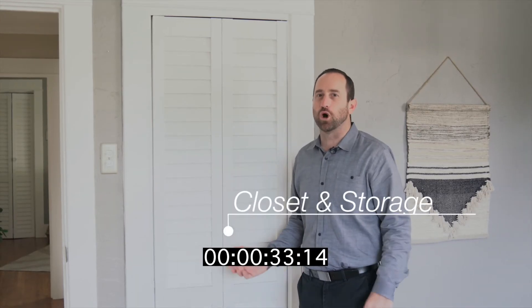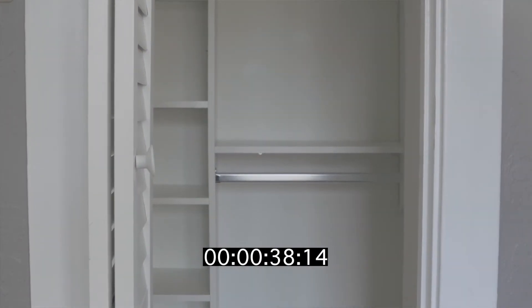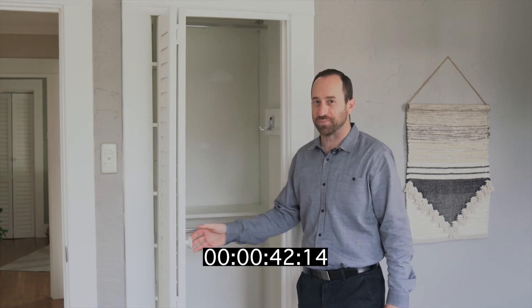Number three is closets and storage. Don't be afraid to open the closets in the bedrooms and see how much closet space you have. The older the home, typically the smaller the closet, and if you've got a lot of junk like I do, you need all the space you can get.